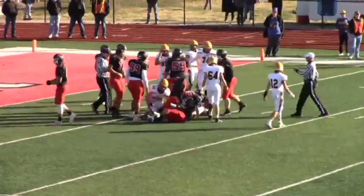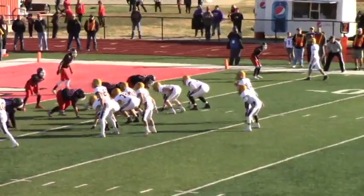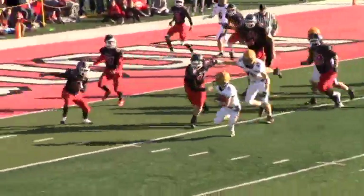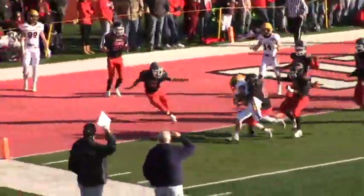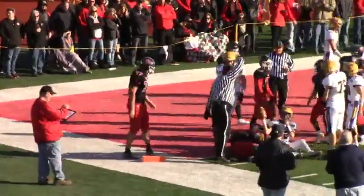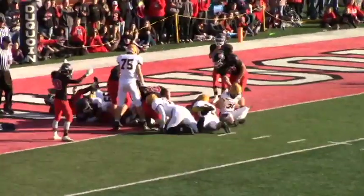Good play by the Indian defense. Side of tackles — the quarterback — they're going to keep it, going to throw, looking to run. He is going to run — he's going to be stopped, and he didn't get in. Inside the one. Center — and he got in. Touchdown.